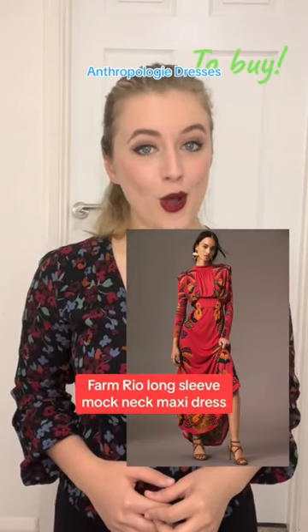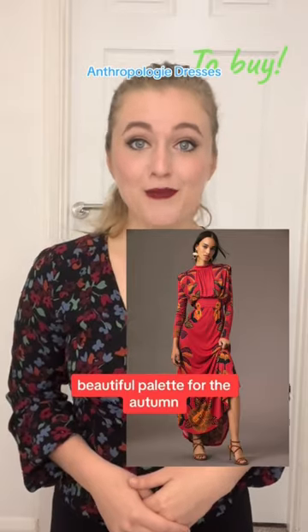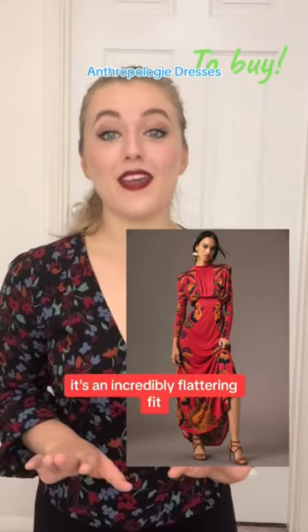The Farmrio long sleeve mock neck maxi dress. Beautiful palette for the autumn. It's an incredibly flattering fit. Thanks for watching.